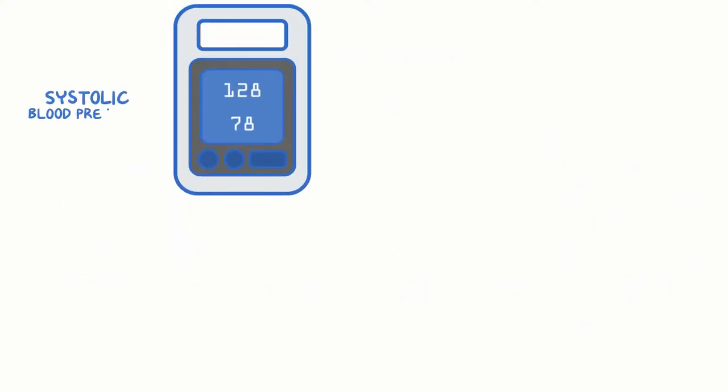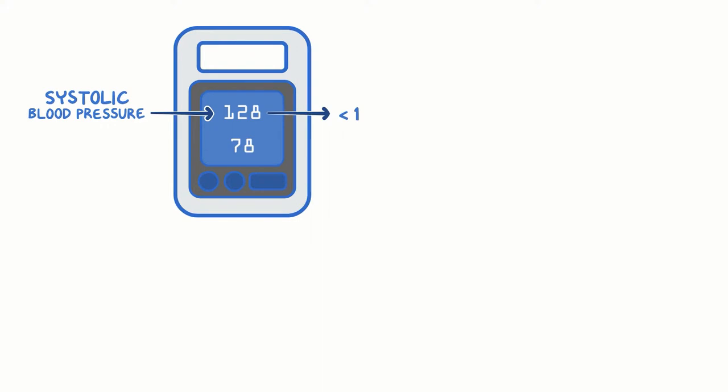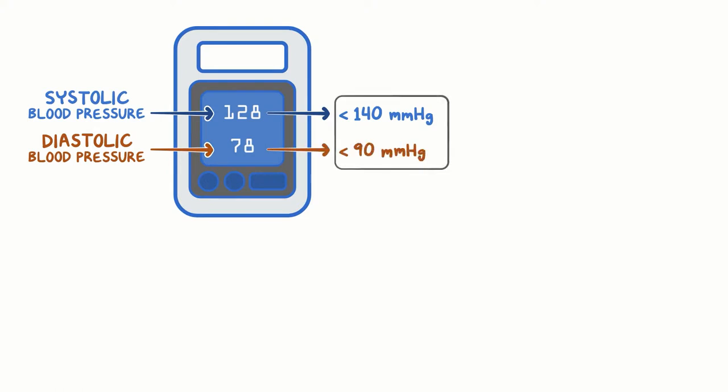If the systolic blood pressure — the upper number — is less than 140 mmHg, and the diastolic blood pressure — the lower number — is less than 90 mmHg at the initial measurement, then it's unlikely that the person has hypertension at this time.